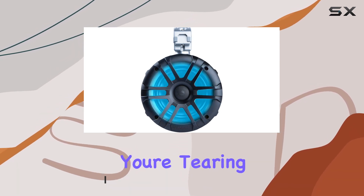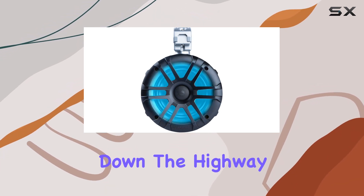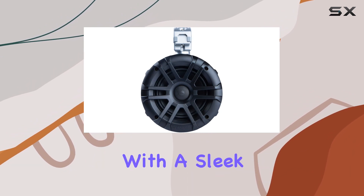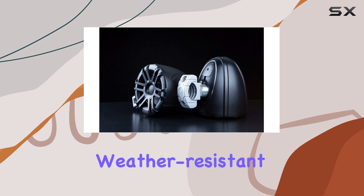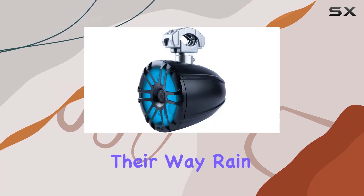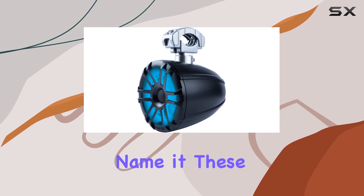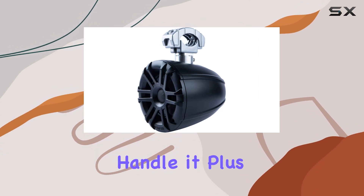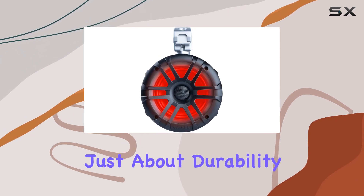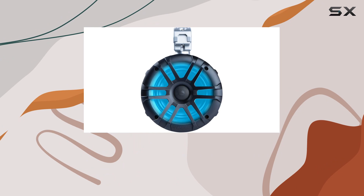Let's talk build quality. These speaker pods mean business with a sleek black finish and a rugged weather-resistant housing — they're ready to tackle whatever mother nature throws their way. Rain, sun, mud — you name it, these speakers can handle it. Plus, the UV-resistant housing ensures they'll maintain their good looks for years to come.